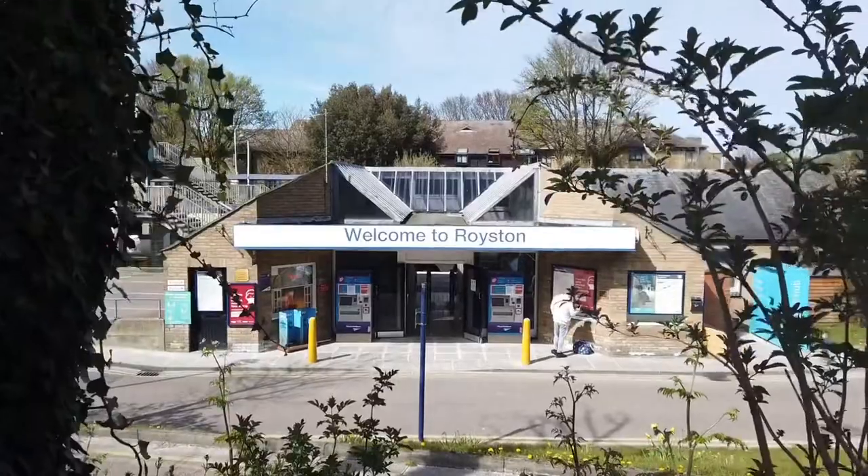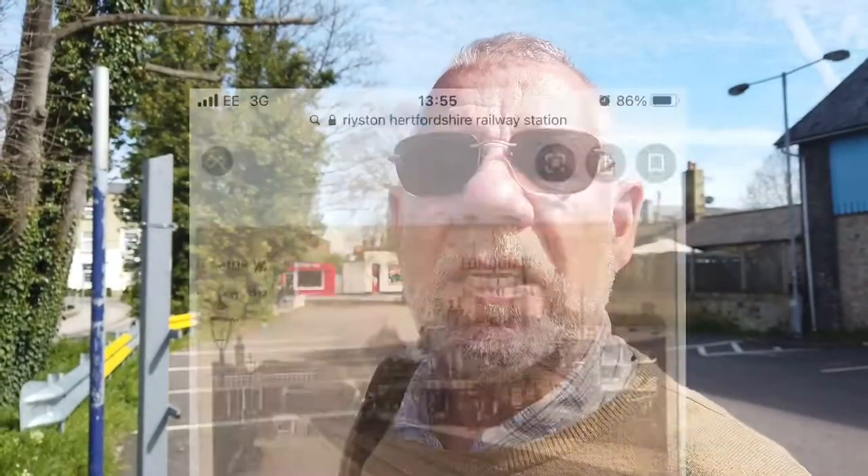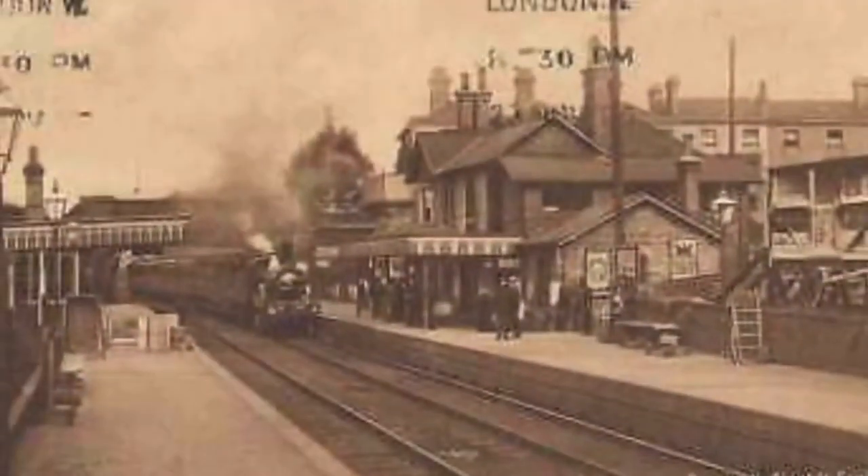We'll start off at Royston station. I found a photograph of what Royston station looks like around about a hundred years ago, and this is what Royston station looks like now.